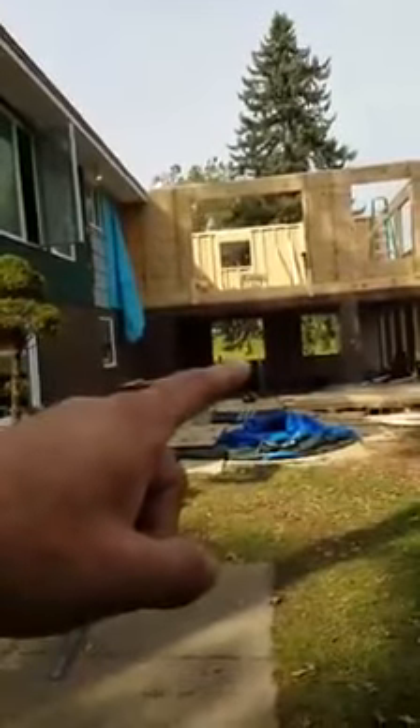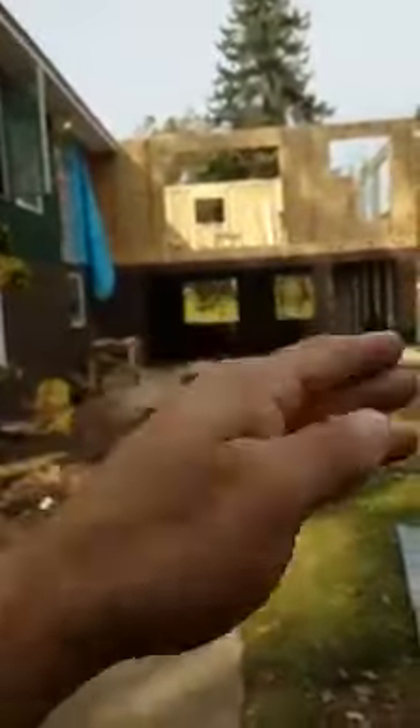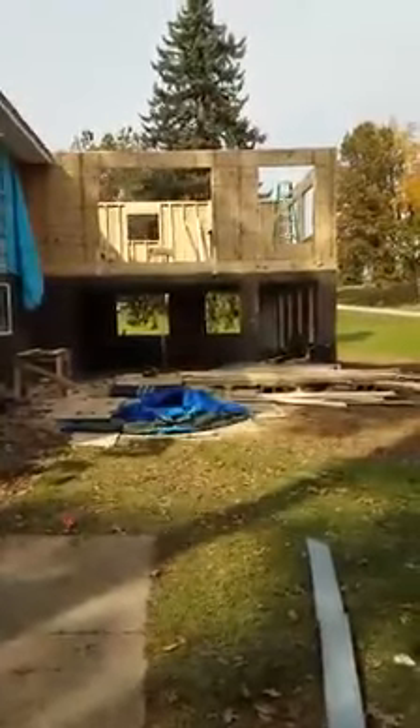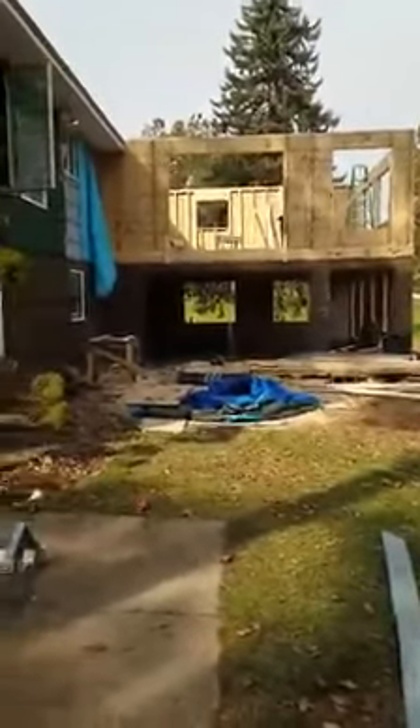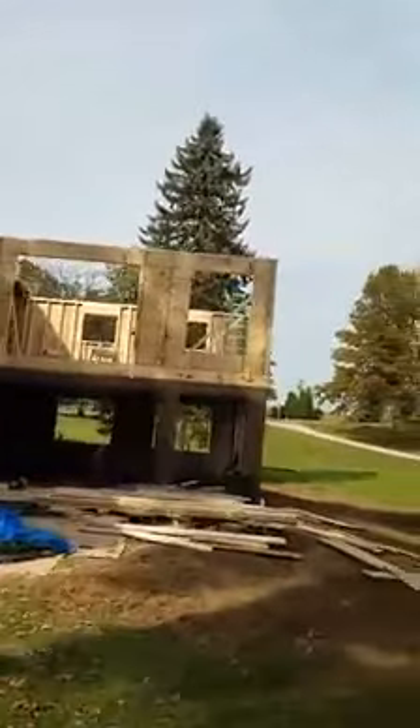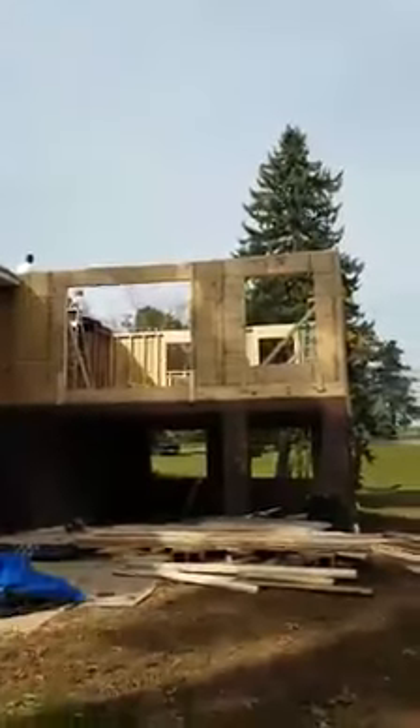We have a 12-foot Anderson door here where the doors slide both ways in the center, which is slick. An 8-foot door there. Windows all the way around on the front sides on both stories. Spiral staircases, a deck coming off of it. And today is the day — they're about to set the LVL and do the rafter system on this.